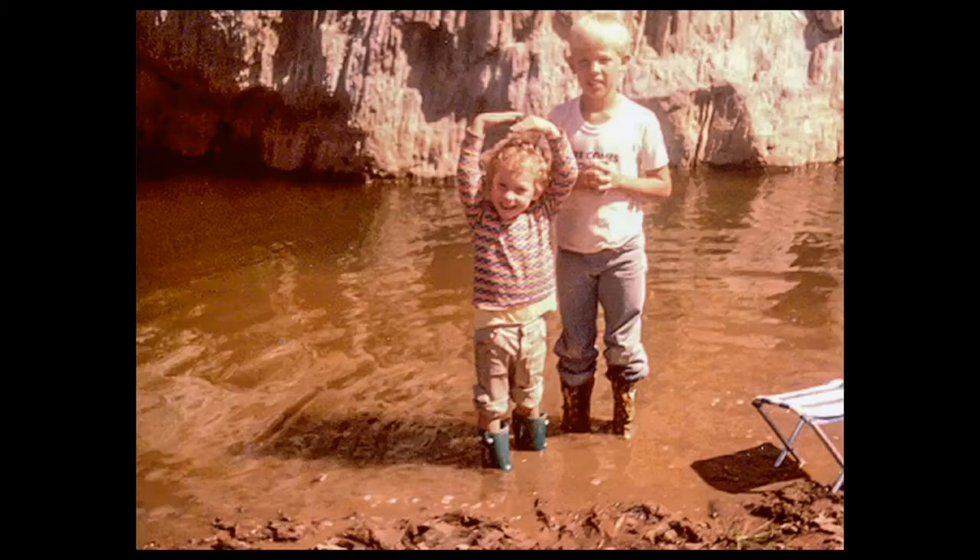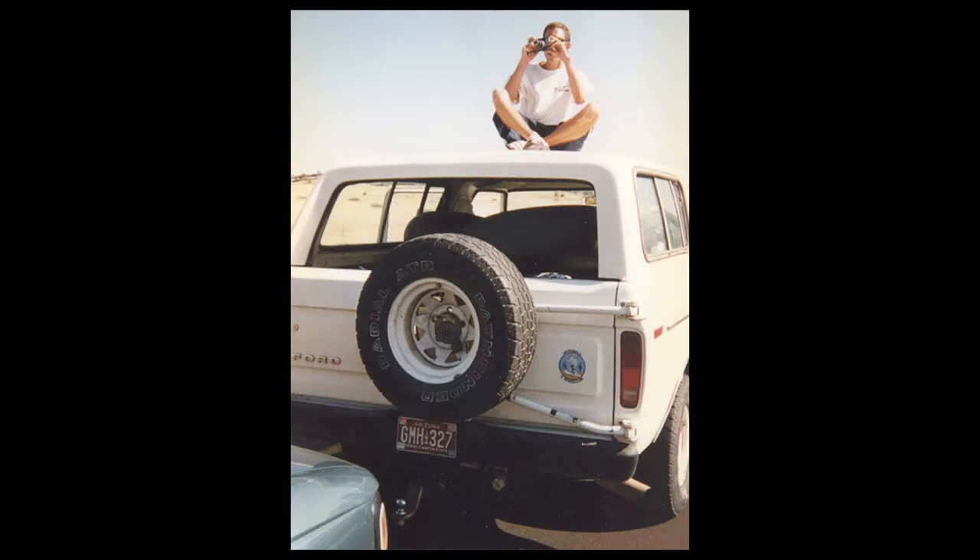Born into an adventurous family, I spent almost every weekend growing up in the backcountry of Arizona. We even had gold claims. Unfortunately we didn't get rich, but all that time spent in the outdoors trying to find the mother lode really created a special bond and love for my family and the beautiful landscapes of Arizona. The trips with my family in the awesome '77 Ford Bronco were the foundation for my love of not only the outdoors but also landscape photography.